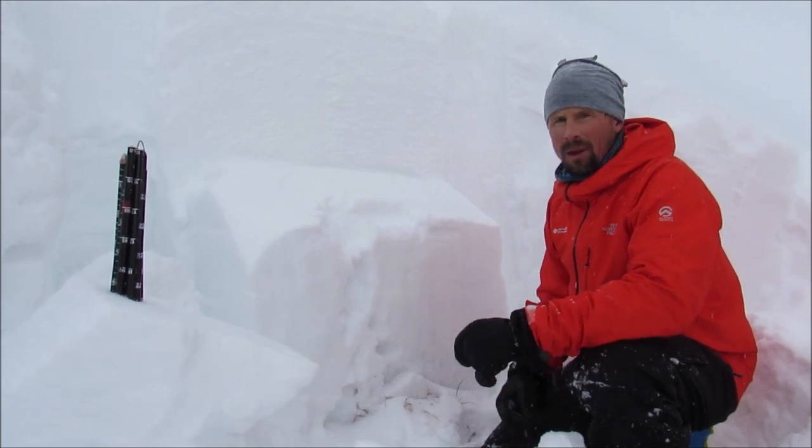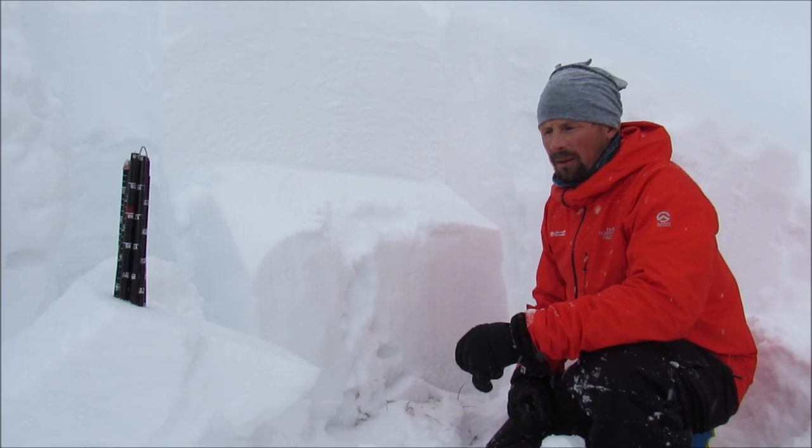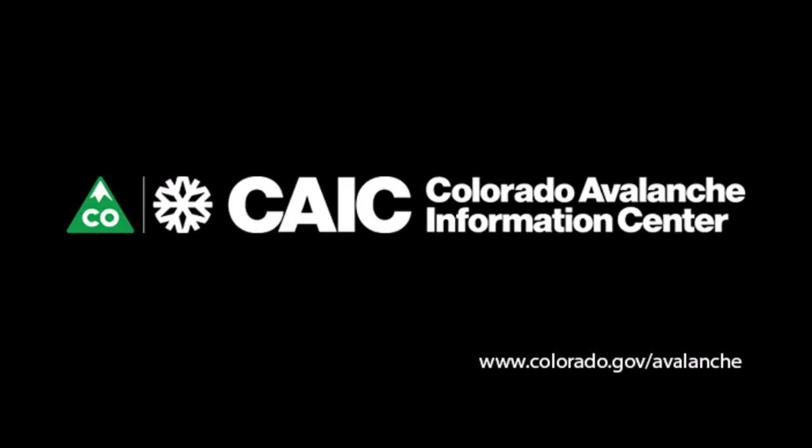So if you're traveling out in the backcountry, it's best to really dig down in the snow, make some good observations, and really evaluate your terrain and your snowpack carefully. Go to Colorado.gov/avalanche to get the full forecast.